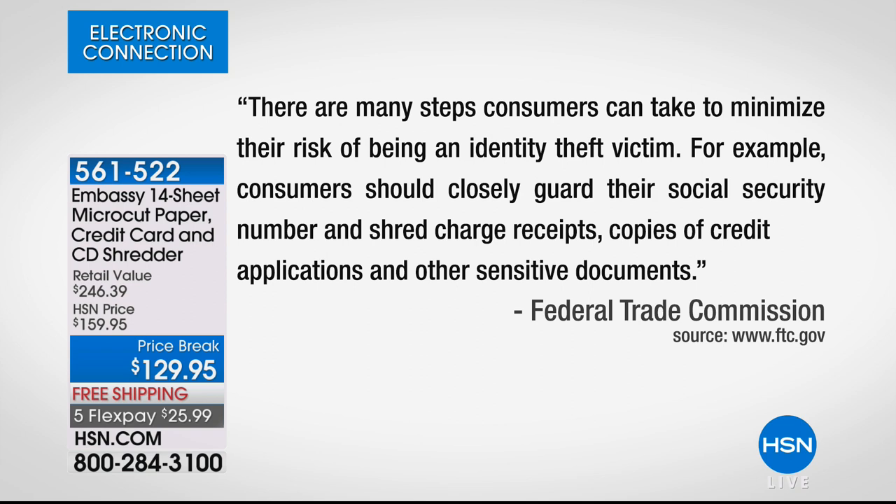The Federal Trade Commission — not HSN, not the IRS, not Bill Duggan, and not Embassy — says there are many steps consumers can take to minimize their risk of being an identity theft victim. Consumers should closely guard their Social Security number, and here it is, my friends: shred, shred, shred. Shred charge receipts. Shred copies of credit applications and other sensitive — also known as tax — documents.